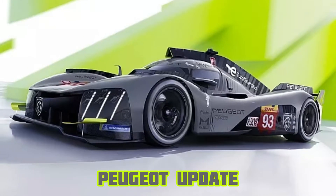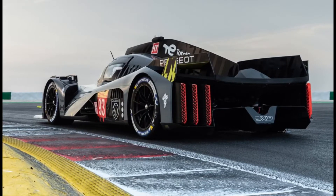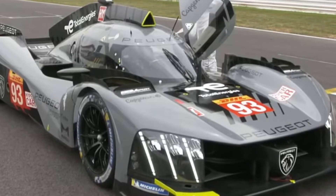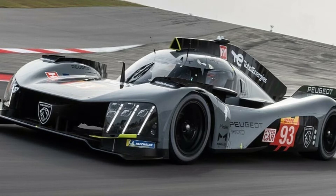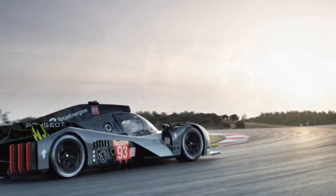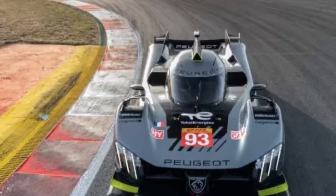A couple weeks ago, Peugeot revealed its new 9x8 hypercar in its full racing paint job. The car was numbered as the 93 for the photoshoot and not the 94. Michael Fassbender's Proton Competition Porsche is competing at Le Mans this week using the number 93. Peugeot Sport confirmed the car will also make its debut at the 6 Hours of Monza in July.